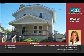Call today — why rent when you can buy? Visit my website dhylenfortdrum.com. Call or text 3155862520 for details.